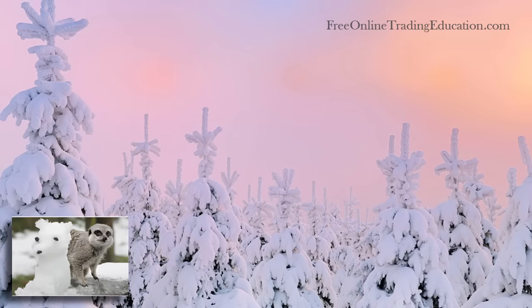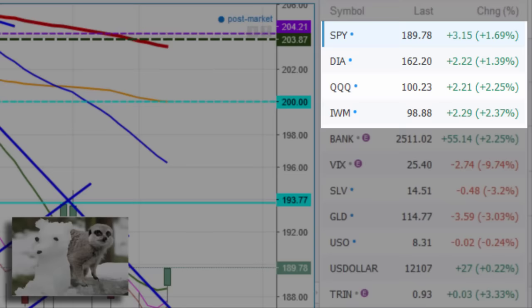Mark the Meerkat here for INForD7 with the broad market review for February 16th, 2016. Bullish or bearish day on Wall Street? It was bullish — the S&P up 1.69% and the Dow up 1.39%.